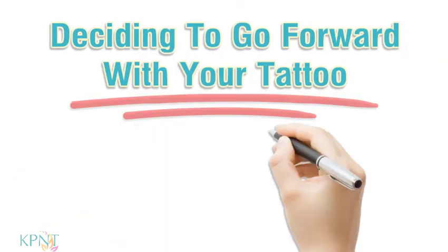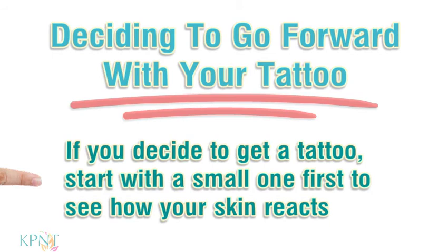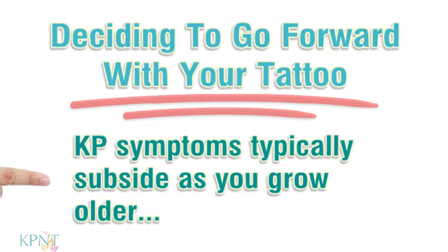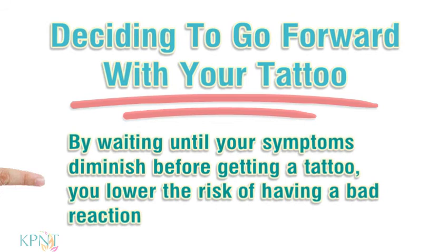Deciding to go forward with your tattoo. If you decide to get a tattoo, start with a small one first to see how your skin reacts. If your KP symptoms increase, think about postponing additional tattoos for a while. KP symptoms typically subside as you grow older. By waiting until your symptoms diminish before getting a tattoo, you lower the risk of having a bad reaction.